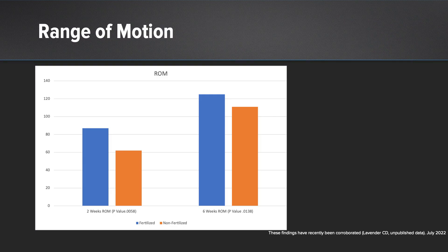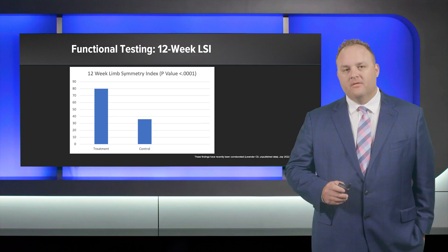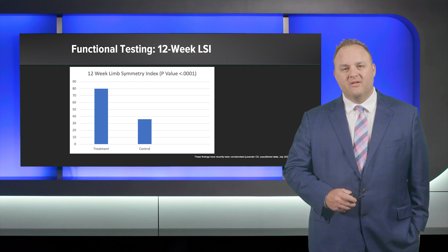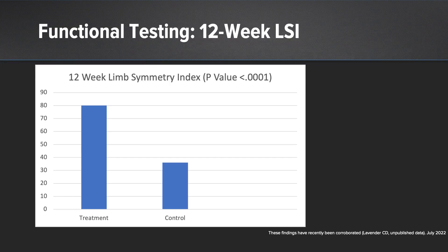Range of motion at two and six weeks was found to be significantly improved in our treatment group — shown in the blue bars — compared to the non-treatment group. One of our most significant findings is the functional testing at 12 weeks using a barrage of hop testing, with limb symmetry quantified to the normal knee, done blindly by an independent observer. The 12-week limb symmetry index in the treatment group was 80% compared to roughly 35% in the non-treatment group — statistically significant.